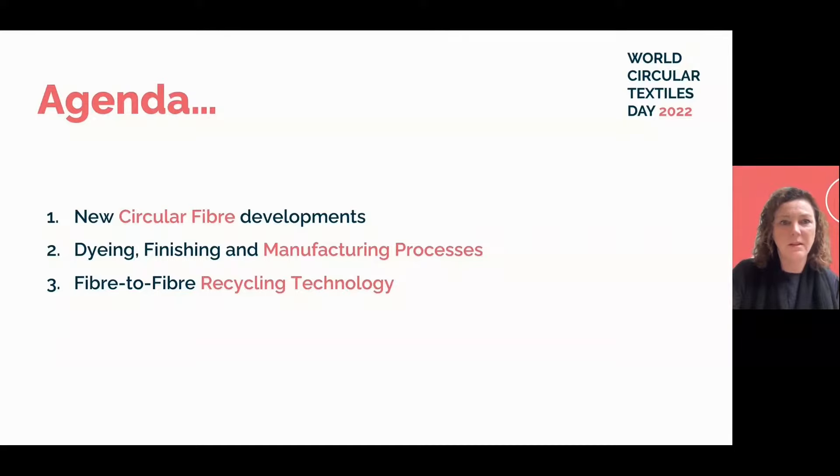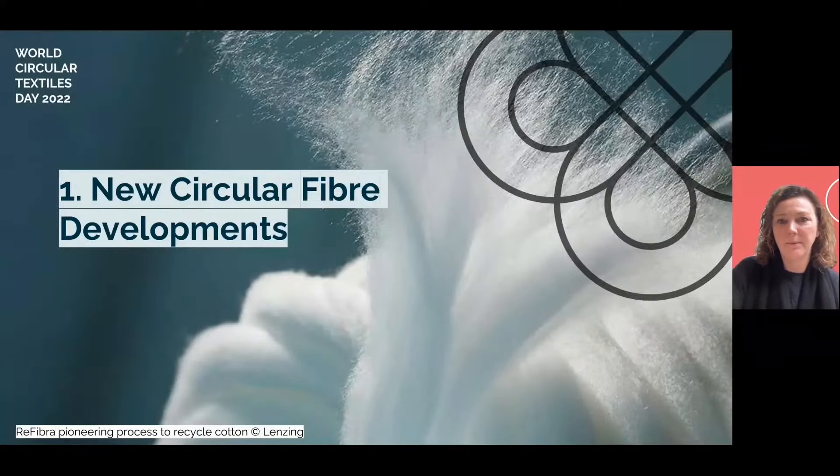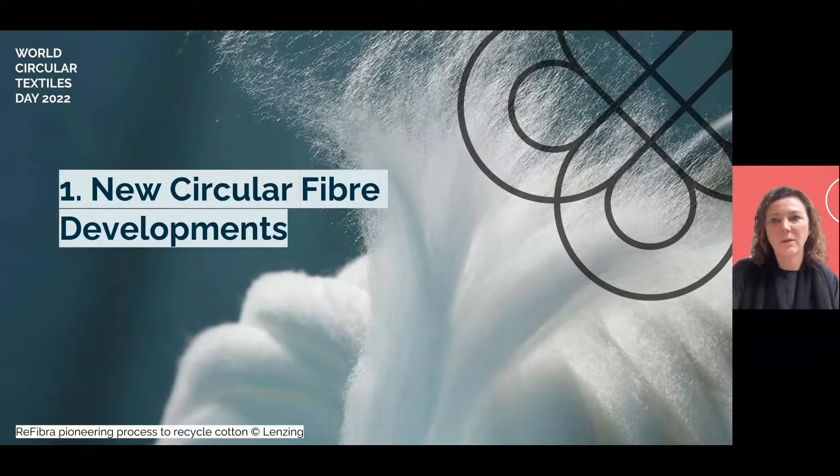Let's look at some of this year's big successes in three key areas: new circular fibre developments; dyeing, finishing and manufacturing processes; and fibre-to-fibre recycling technology. It's impossible to cover it all in just a few minutes, but they will all be featured on the World Circular Textiles Day Knowledge Hub. There have been some huge steps forward in the fibre development space, not only through recycled fibres coming to market or scaling up, but also linking waste streams from agriculture and other industries to create new fibres and yarns.